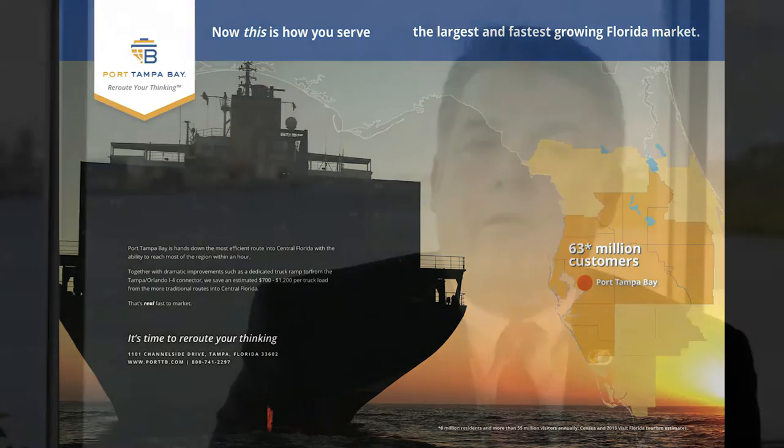We have a very diverse portfolio — very similar to what you want to have in your retirement portfolio — in our cargo mix. And that gives us a very stable platform financially to grow our port, a very healthy bottom line, and the financial markets give us very high ratings because we have such a good cargo mix.